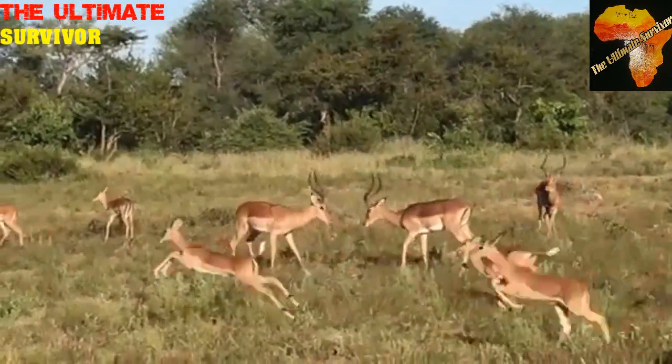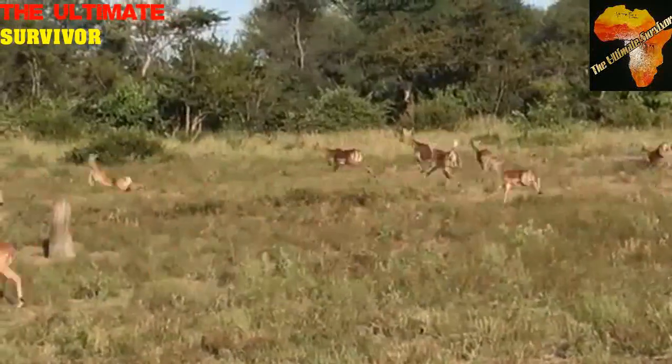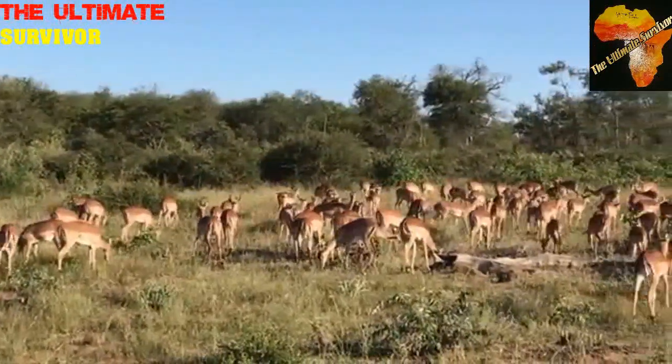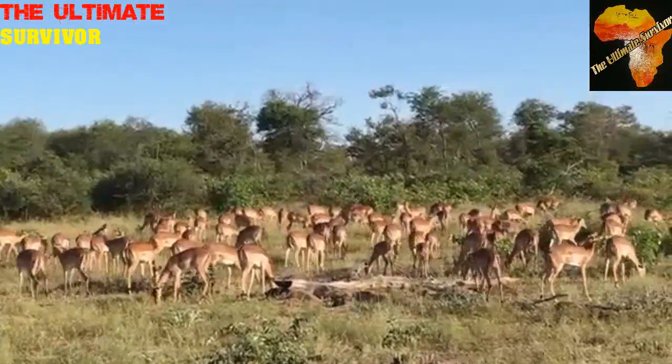They give birth to one young one during the months of November to January, with the peak at the end of November. That's when the green grass starts to come, ensuring the young ones find food. With impalas, they have a tendency of holding back giving birth — whenever there is drought, most of the time they would abort or hold back whenever there isn't enough food.